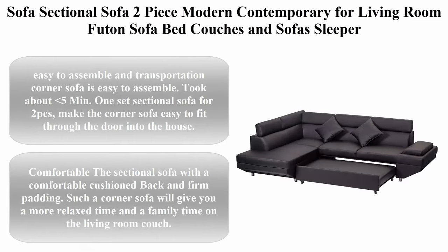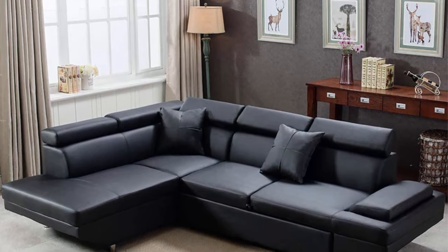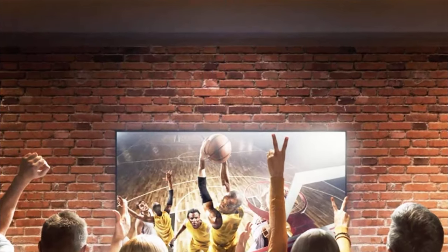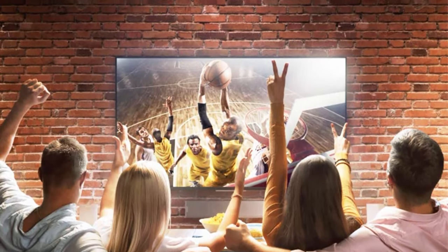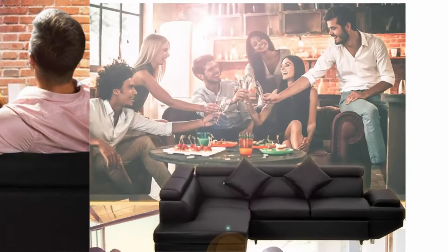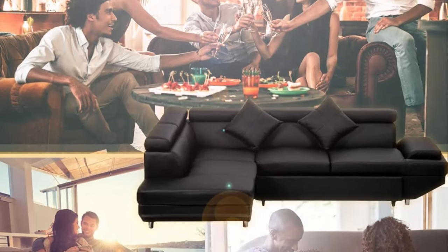Top 3: Sectional sofa, two-piece modern contemporary for living room, futon sofa bed, couches, sleeper sofa, modern corner sofa in faux leather queen. Easy to assemble and transport — the corner sofa takes about 5 minutes to assemble. It comes as one set of 2 pieces, making it easy to fit through the door. The sectional sofa features a comfortable cushioned back and firm padding, giving you a more relaxed family time in the living room.